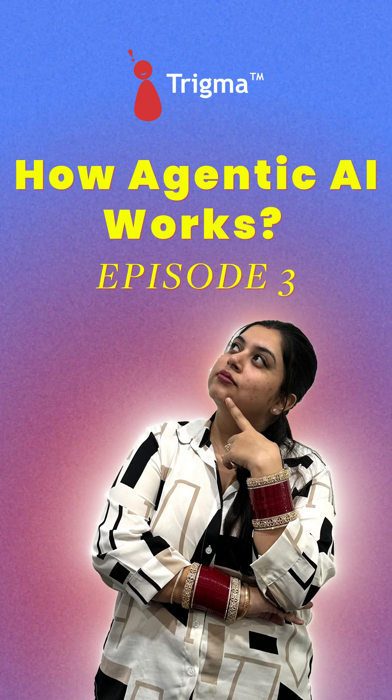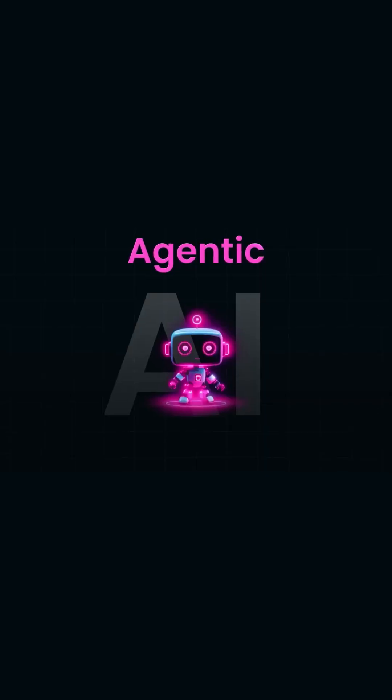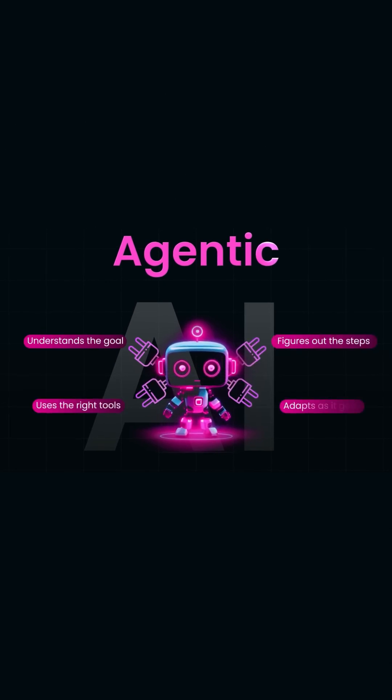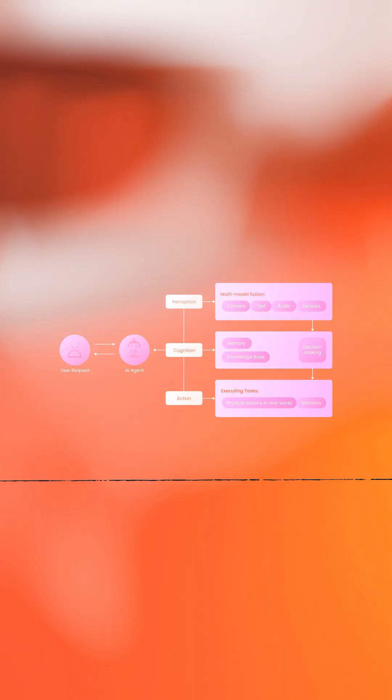Today we'll learn how Agentic AI works behind the scenes. Agentic AI initially sets a goal, then breaks down the bigger task into smaller ones and uses multiple AI agents to complete them. It keeps on learning from the results and automatically adjusts itself to deliver the results faster.